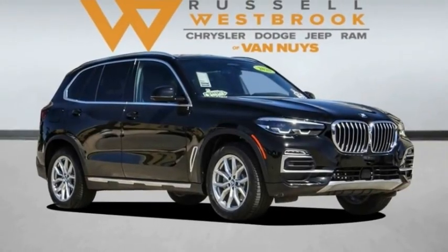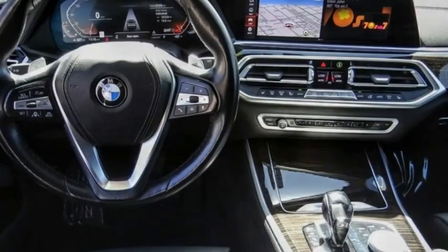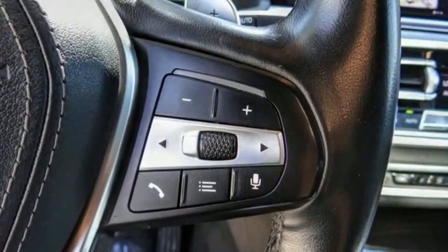Looking for the right vehicle? Check out the 2020 X5. The BMW X5 is an award-winning performance, space, and efficiency vehicle. This vehicle has less than 30,000 miles.